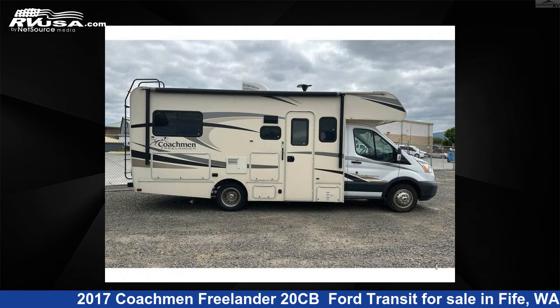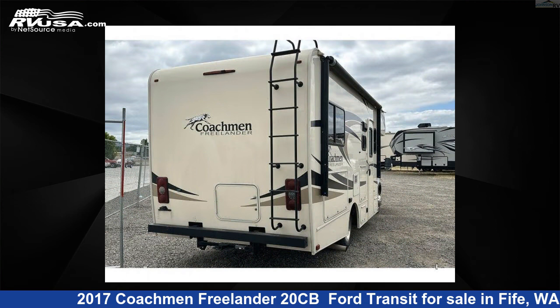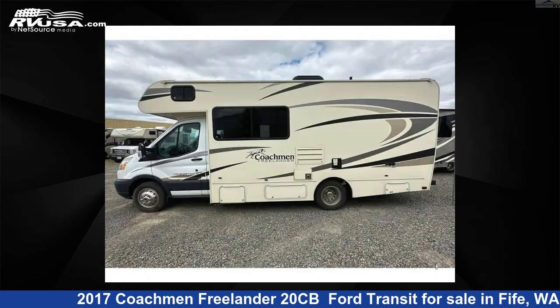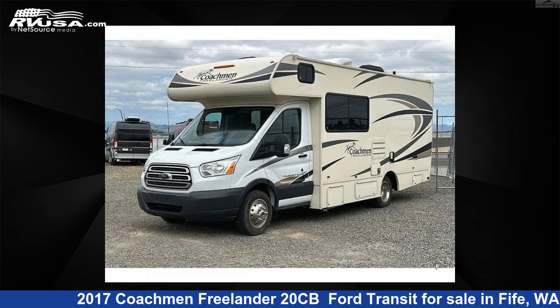This used Coachman features sleeps 5 and 38 gallons fresh water capacity. The floor plan layout of this Class C features bunk over cab, outdoor entertainment, and rear bath. This 2017 Coachman Freelander 20CB Ford Transit is built on a Ford T350 Transit chassis.